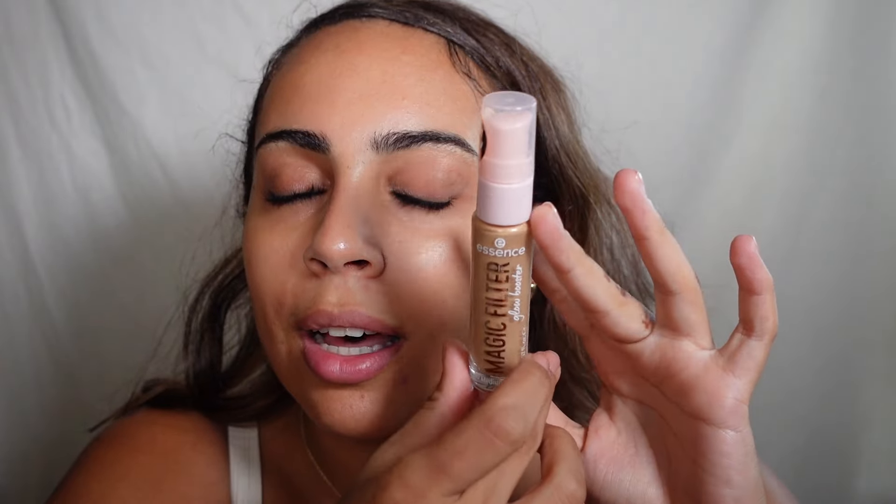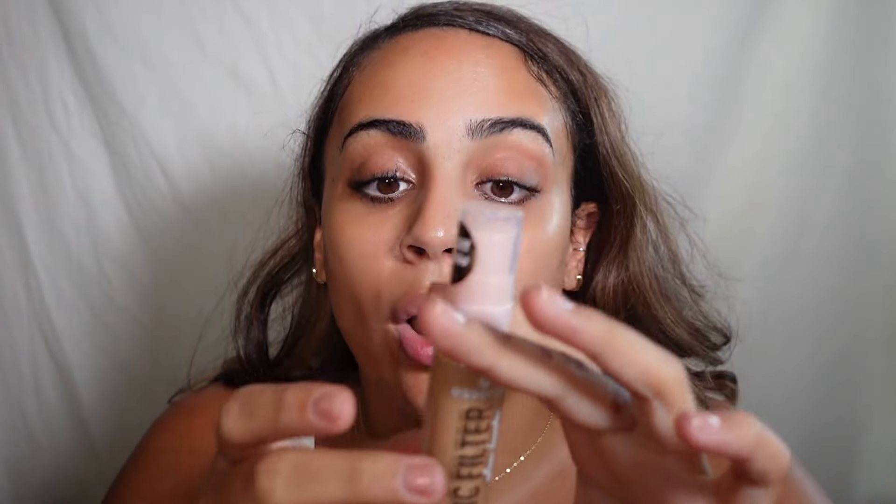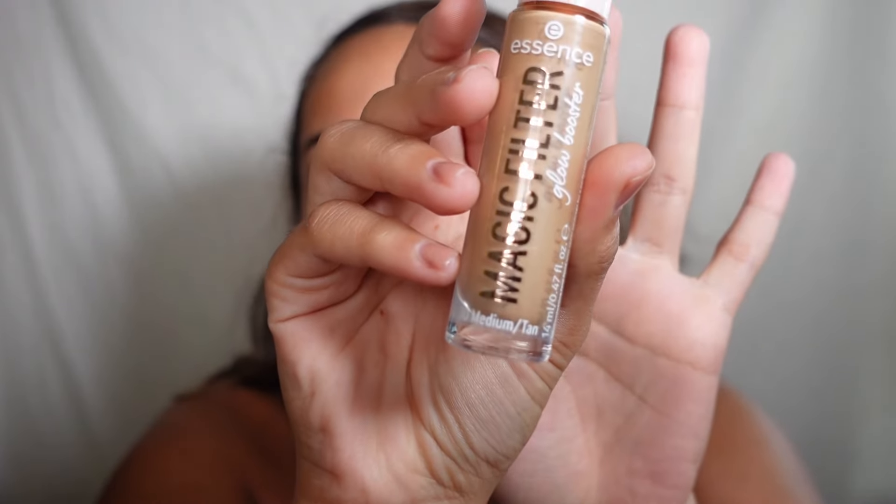I found this at the Essence counter — it is a Magic Filter Glow Booster, which I think is meant to be like the Flawless Filter, the Halo Glow, and all those base filter glowy products. I tried to find a shade that matched and I felt like this one was the right one. This one is in shade 30 Medium Tan.